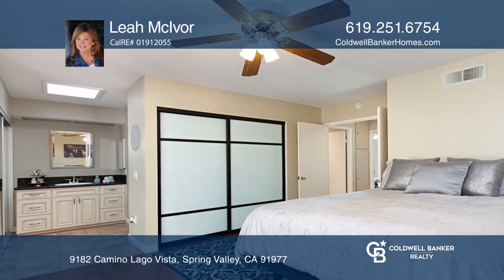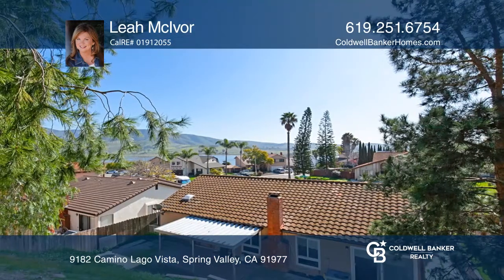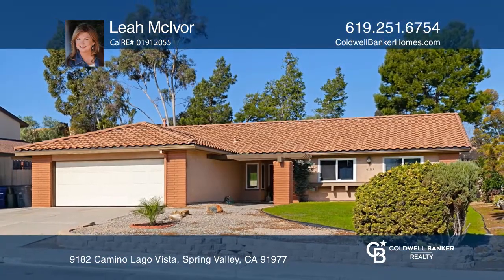This low-maintenance property has no HOA, a tile roof, central AC, and hard flooring throughout — both tile and wood. To see how you can turn this house into a home, call Leah McIvor.